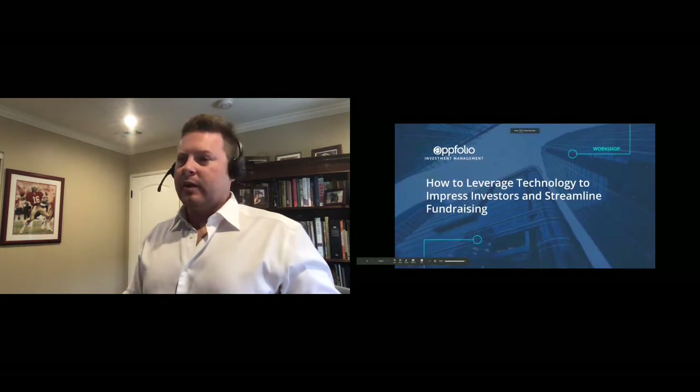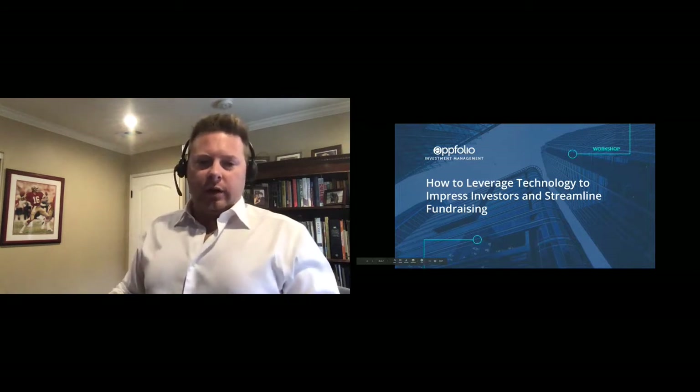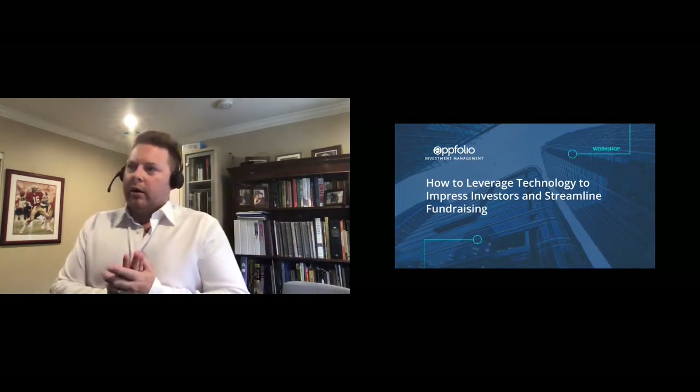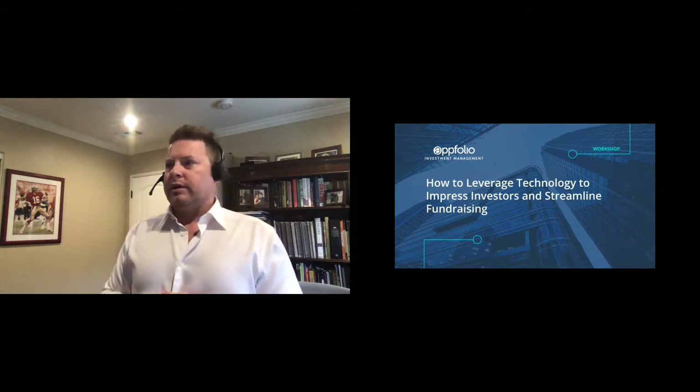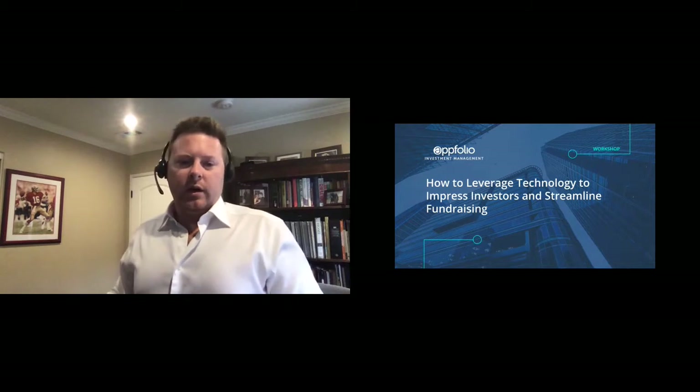Thanks for joining our session here today. We're going to talk about how to leverage technology to impress investors and streamline fundraising, as it says on our slide here.